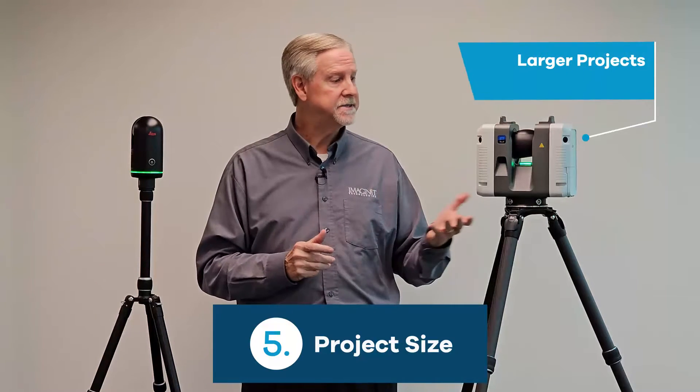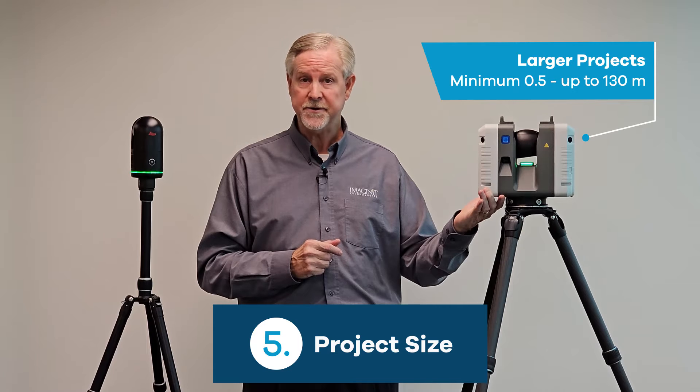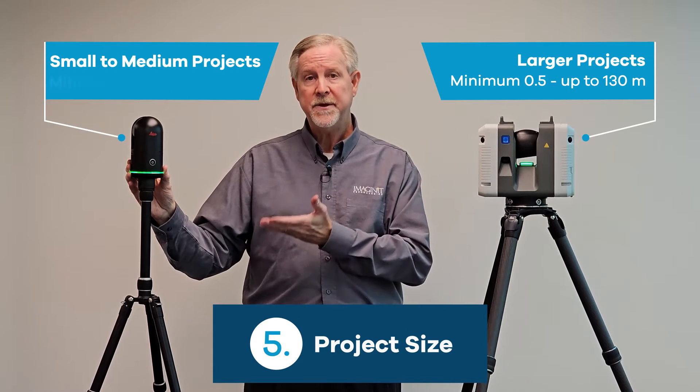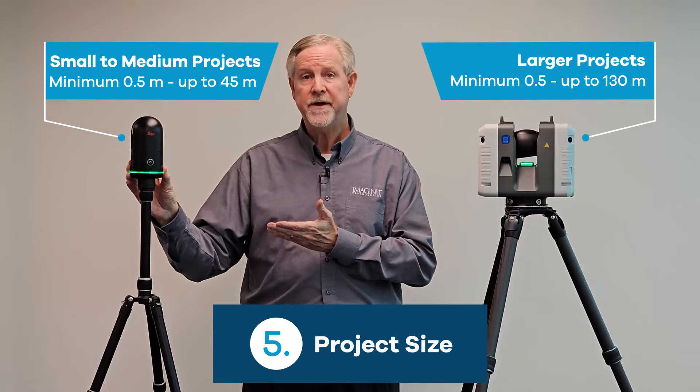Number five: size of the project. For larger projects, the RTC 360 can scan out to 130 meters. For small to medium-sized projects, the BLK 360 G2 can scan out to 45 meters and could be a good fit.